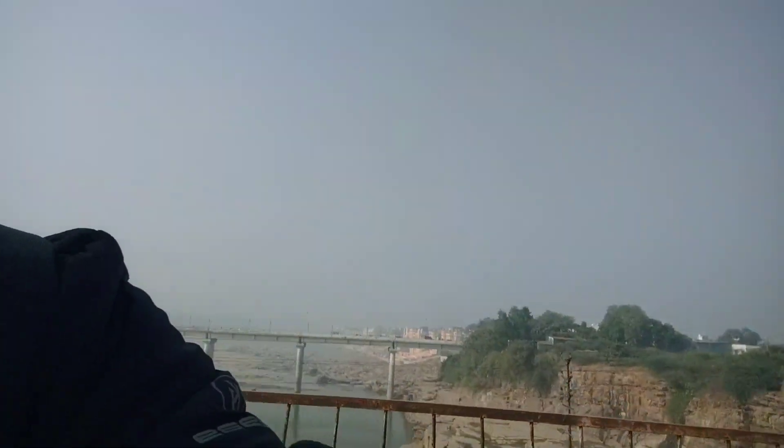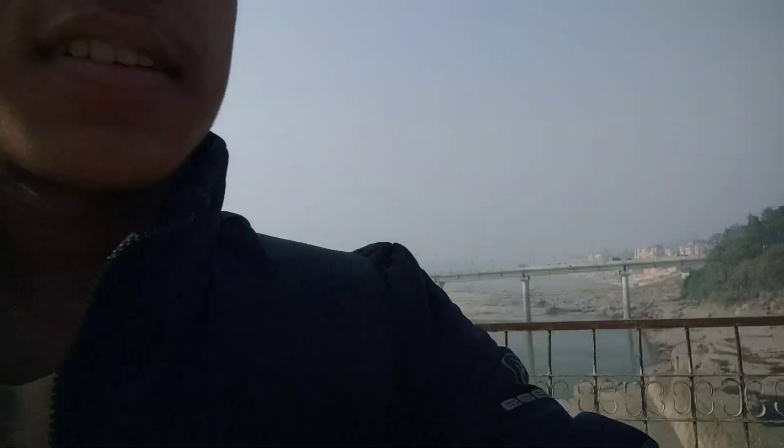Hello and welcome guys, this is Sonomurman, you are watching Primitive Aadmi, and as you can see behind me there are some very nice places.